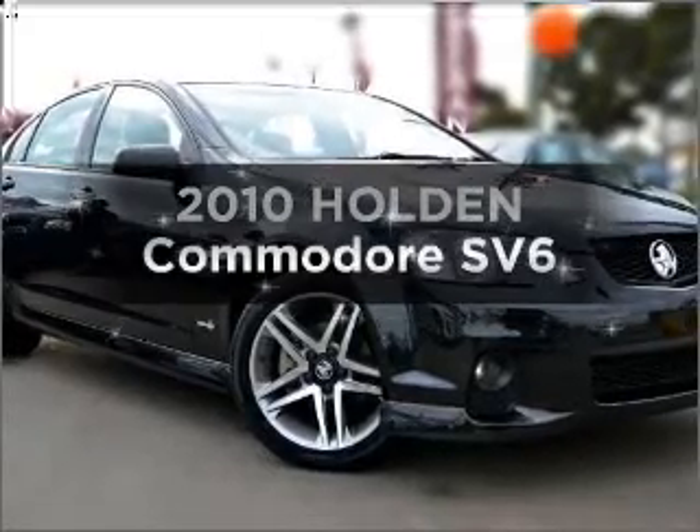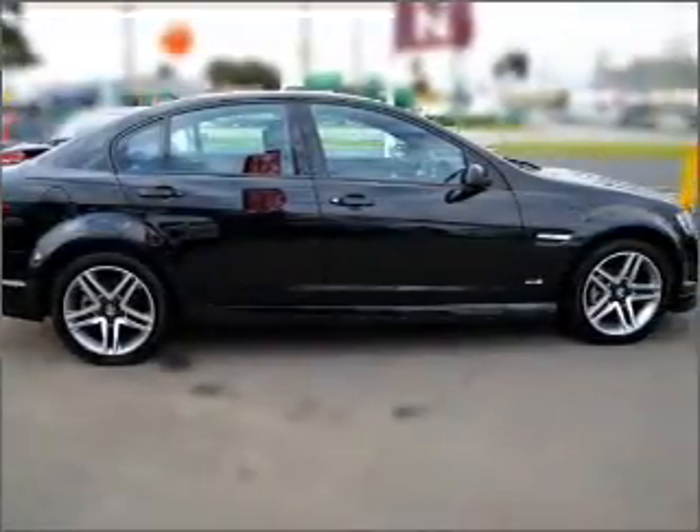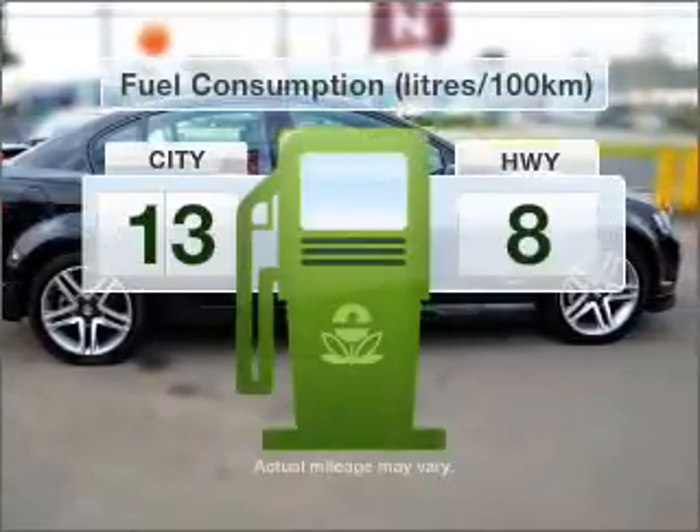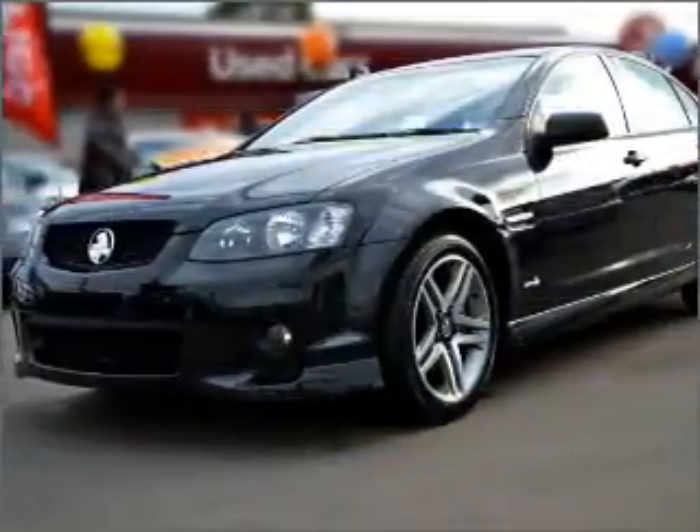Presenting the 2010 Holden Commodore. Experience the comfort of driving this well-presented vehicle. Low emissions and the good fuel economy offered in this vehicle are important to you and to the environment.